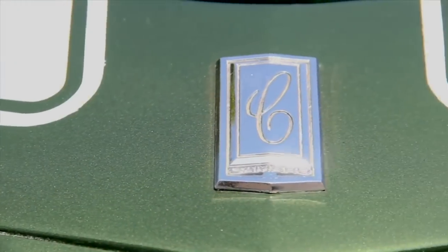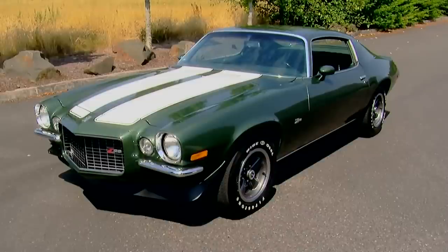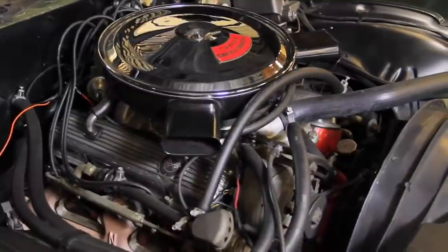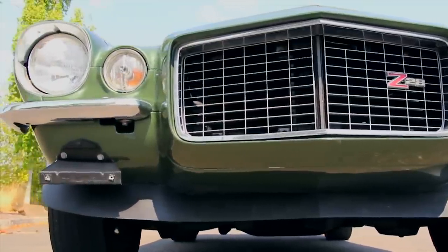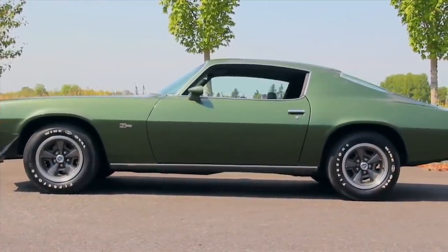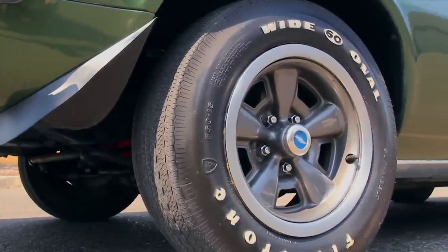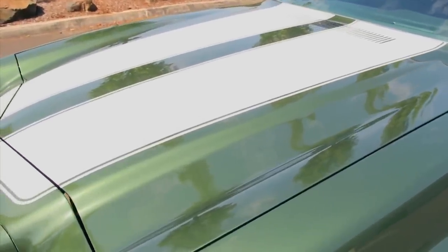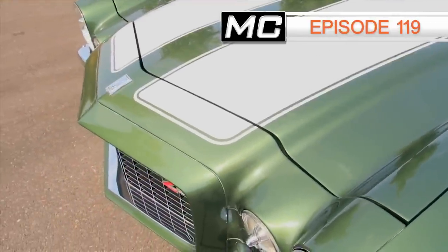Camaros came in a few cool greens back in the day, and this clean 1970 Z28 rocks the shade thanks to a hot LT1 350 V8 and a four-speed transmission. The Z28 was Chevrolet's entry into the Trans Am racing series, and these were built to satisfy the Trans Am rule book, which dictated that street versions of the real road race cars had to be sold to the public to keep the race cars legal for competition. It's a forest green canyon-carving machine and the details are found in episode 119 of Muscle Car of the Week.